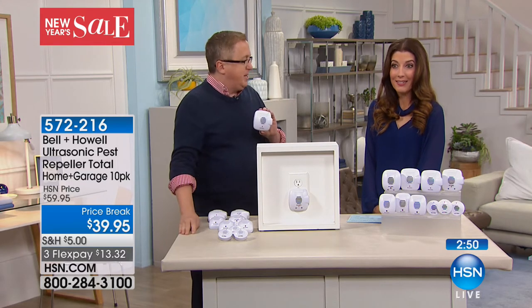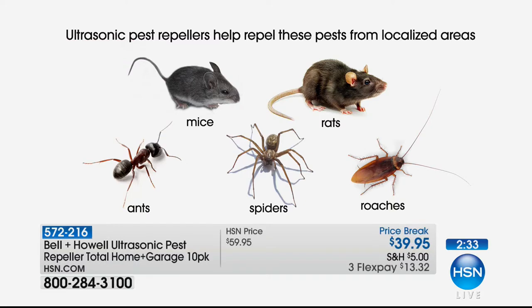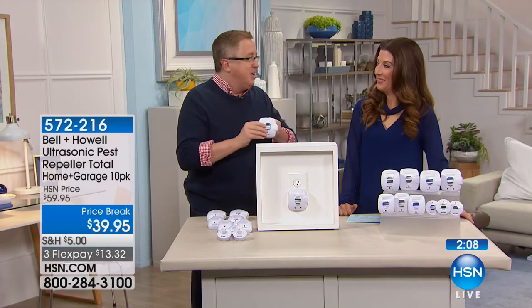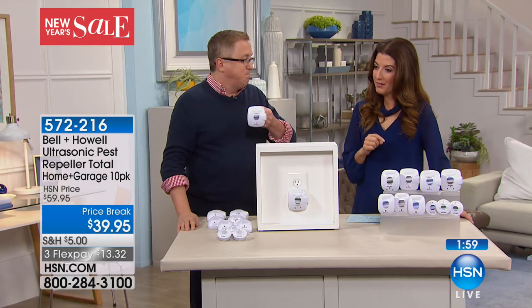Which of the big five — rats, mice, cockroaches, ants, spiders — is the one that really gets you? For me it's rats and mice, and also spiders. Almost none of the sprays are really targeted at spiders — they're incredibly difficult to control. I've had spiders run under the bed at a hotel and I spent the night elsewhere because I couldn't find it. I would pay five times this price to have Bell and Howell and never see all five of those creatures.